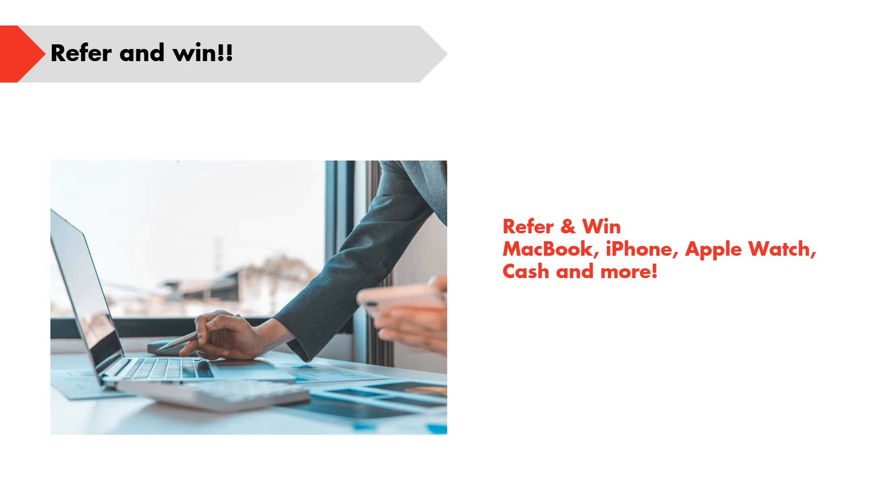There are rewards and prizes as well as a referral-and-win program. If you refer someone, you will be getting a MacBook, iPhone, Apple Watch, cash, and more.